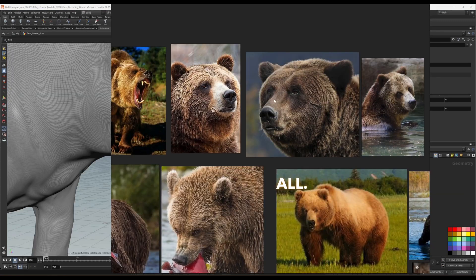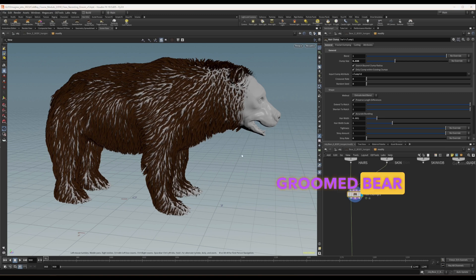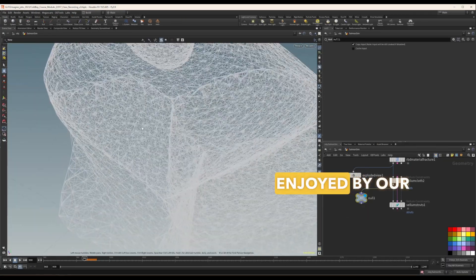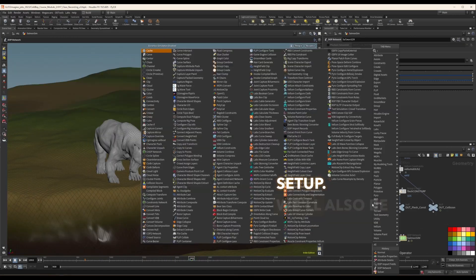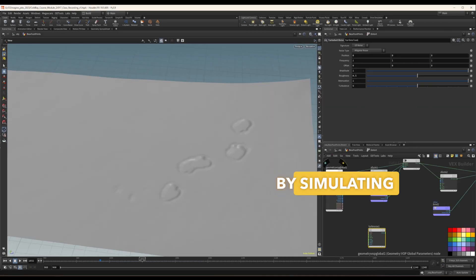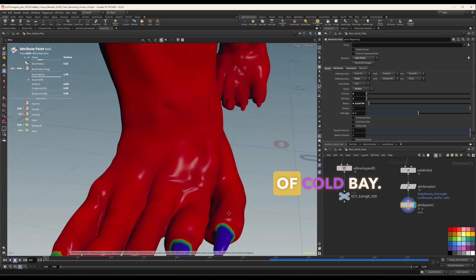But that's not all. You'll also learn to create meticulously groomed bear fur and simulate the visceral detail of a salmon being enjoyed by our bear, using an intricate Vellum setup. We'll also be exploring the interaction of these characters with the environment by simulating effects such as footprints left on the sandy shores of Cold Bay.